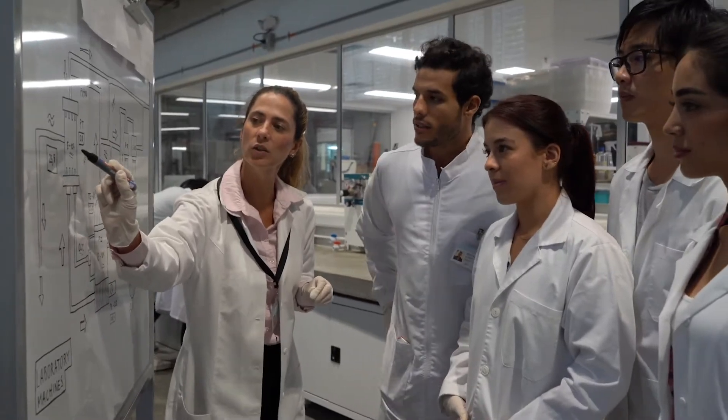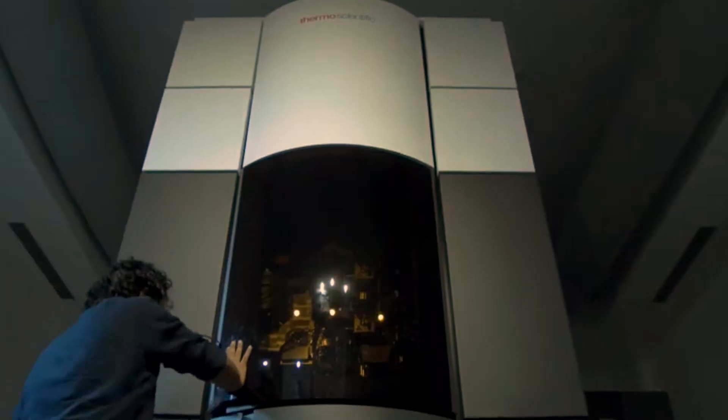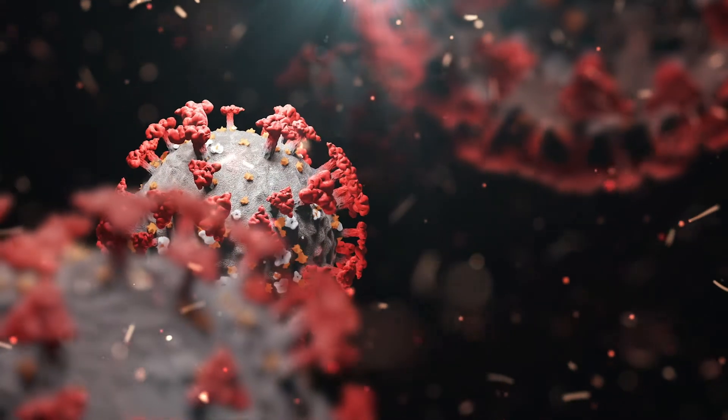This depth of knowledge is more vital now than ever, as we leverage the power of Cryo-EM to unlock our understanding of the spike protein structure in the search for a COVID-19 vaccine.